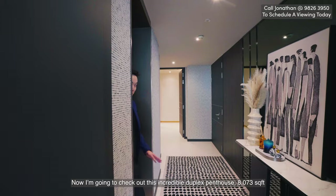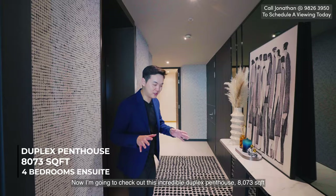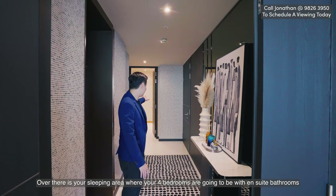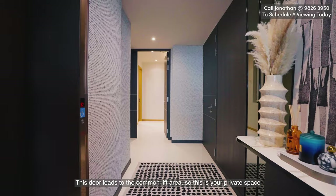Now we're going to check out this incredible duplex penthouse — 8,073 square feet. Right in front of me is the private lift lobby. Over there is your sleeping area where your four bedrooms are going to be with ensuite bathrooms. This door leads to the common lift area, so this is your private space and you can link it all the way to the rooms.